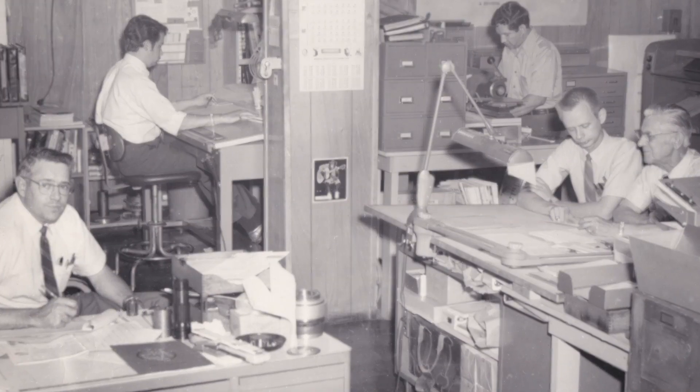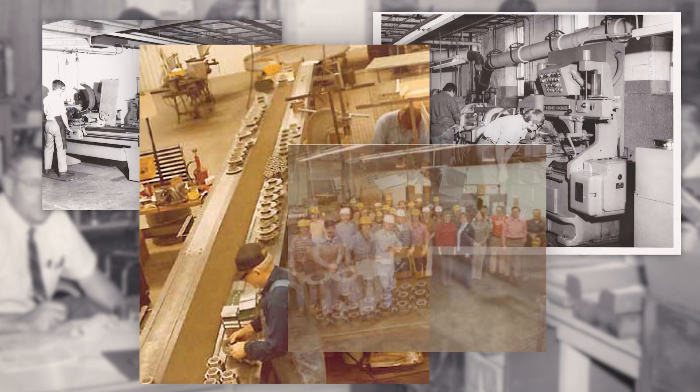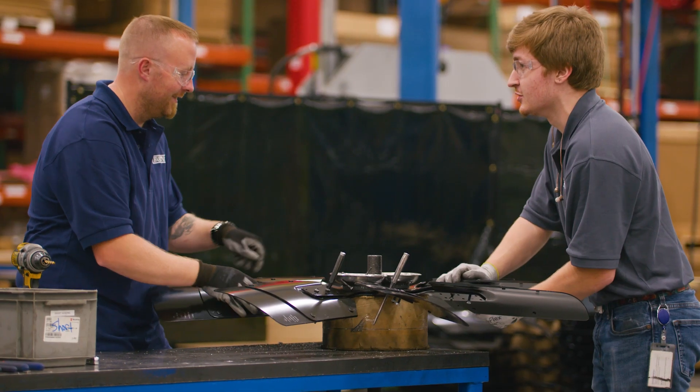Since 1951, Horton has worked hard to create a culture focused on teamwork and the value of each contributor. My dad really saw the employees and the whole company as somewhat of an extended family. Everybody here has ownership of what they do.